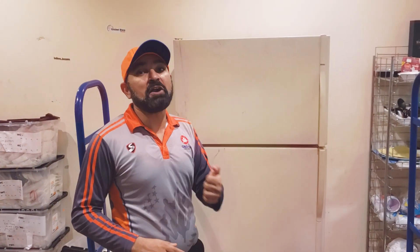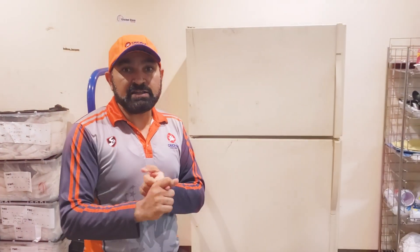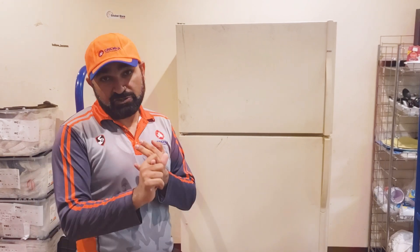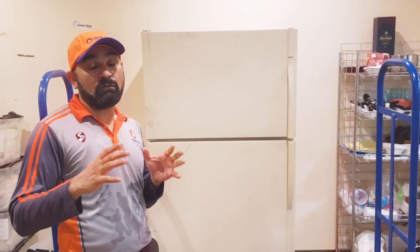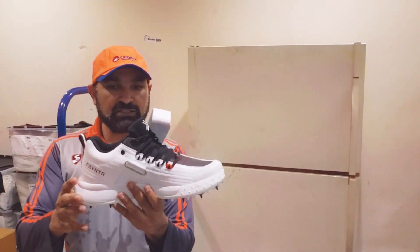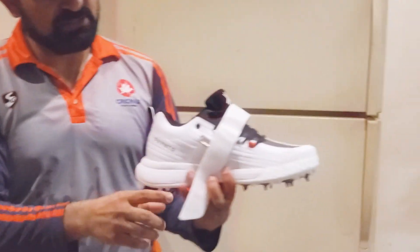This year, one of the biggest ranges they have launched is called the Bodyline Series. That series has shoes called Bodyline — for batting, for bowling, multi-purpose, and trainers. I'm going to walk you through the four different models of the Bodyline Series, the features they have, and why they are so great.